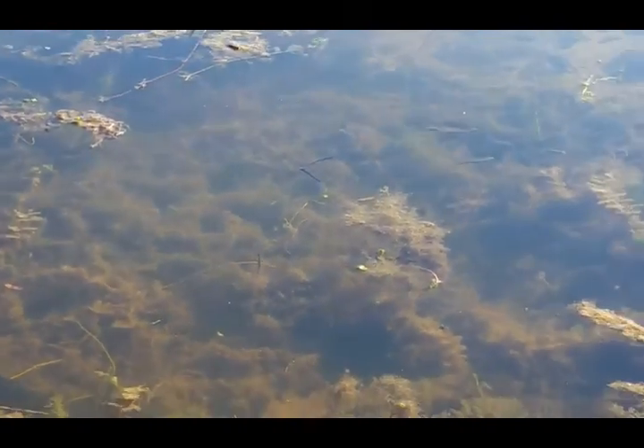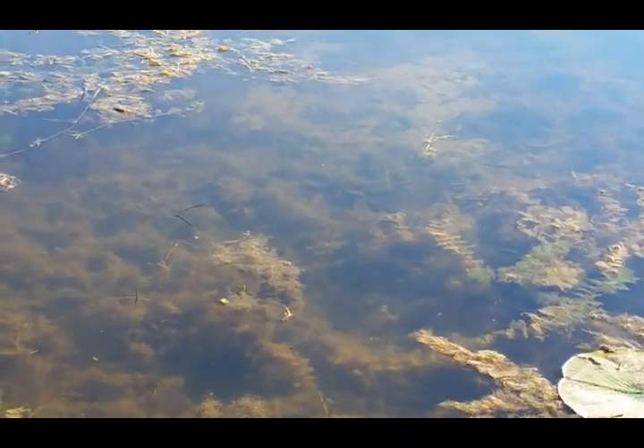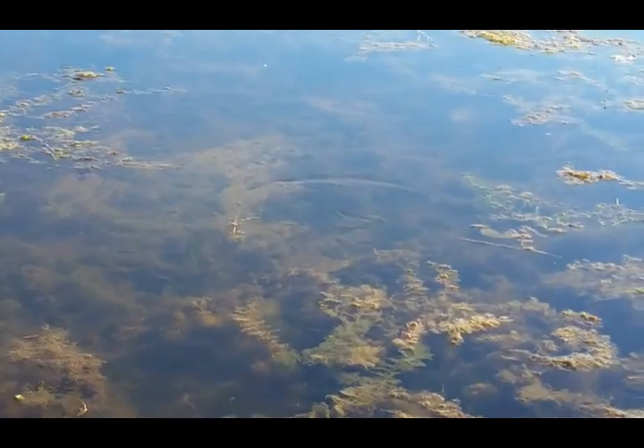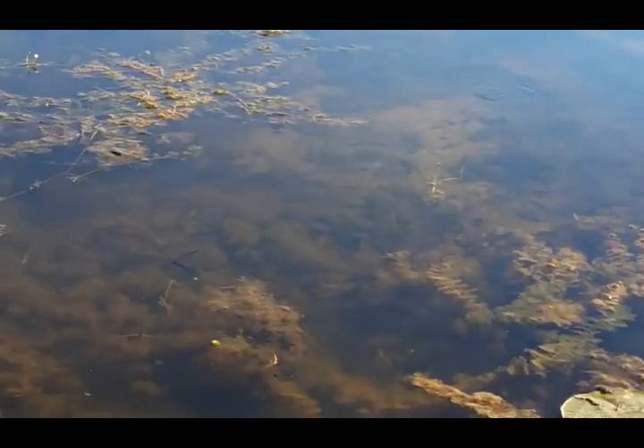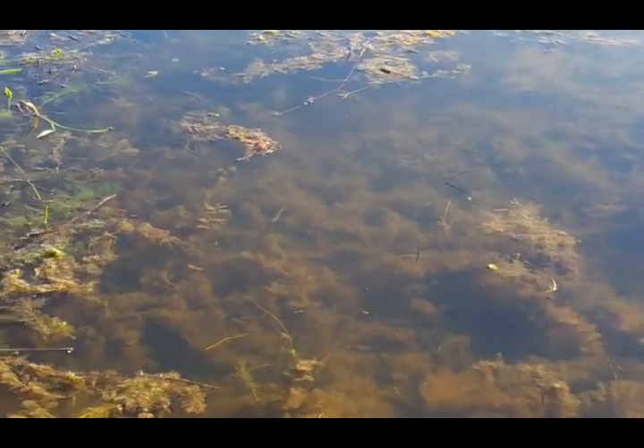Alright, and here — this is the main reason why I came. It's a group of Fundulus dispar, the starhead topminnow. Beautiful fish.